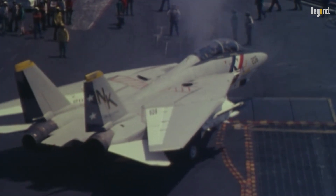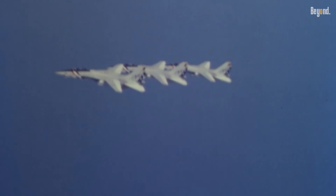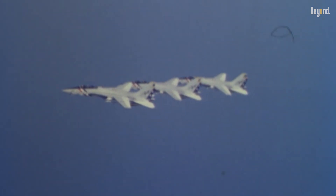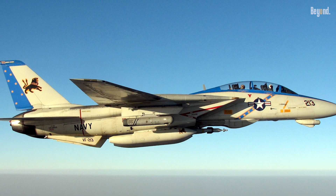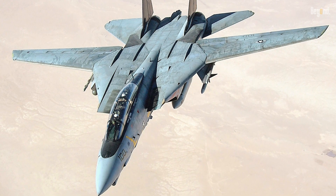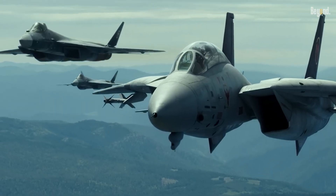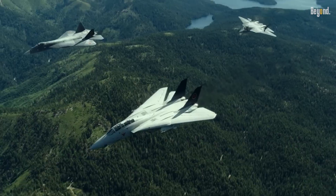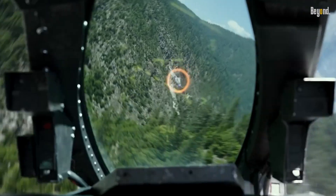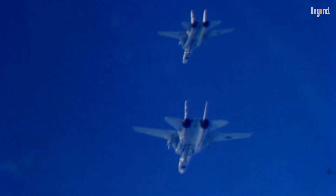The Bombcat's combat debut occurred during the 1995 NATO intervention in Bosnia, marking the F-14's first use of air-to-ground ordnance. By the 2003 Iraq invasion, upgraded F-14Ds equipped with secure data links and advanced pods provided critical support for U.S. Special Operations Forces, designating targets and guiding precision strikes on Iraqi radar installations and command bunkers. These missions highlighted the Tomcat's versatility, transitioning from fleet defense to acting as a forward air controller (FAC-A), directing other aircraft in complex strike packages.